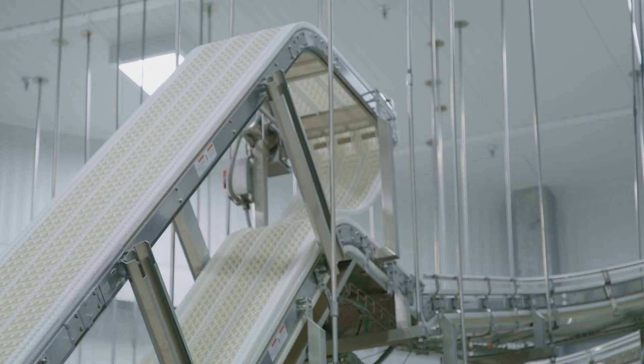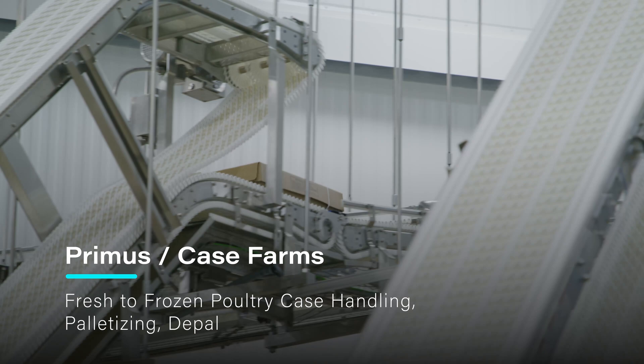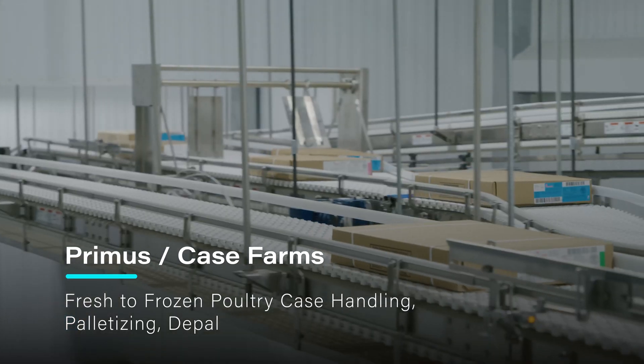How are you doing? My name is Dan Cavanaugh. I work for AdaptX Solutions — we make factories come alive. We're working on a project for a good customer. They have a need to take their product from production through a freezer to palletizing into a warehouse.